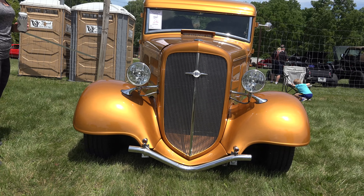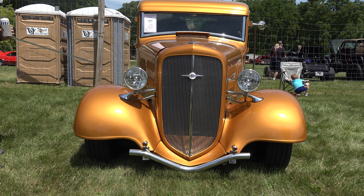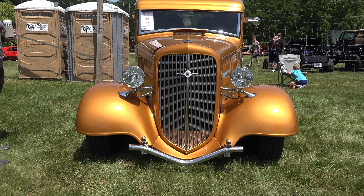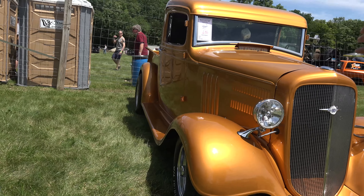I put the full hood on just to kind of get a look at it, and we really liked it. So we decided to go ahead and run it with the full hood and just open the hood while we're at the show. We love the full hood.